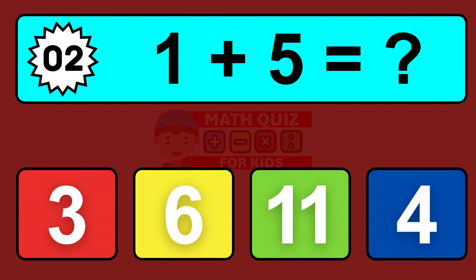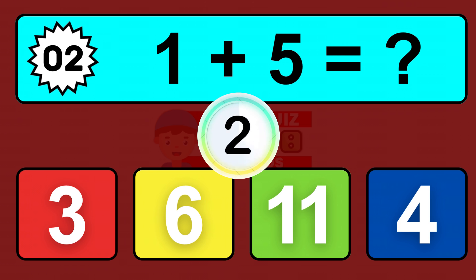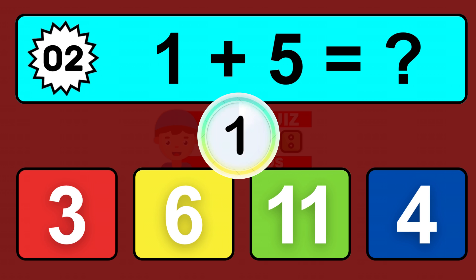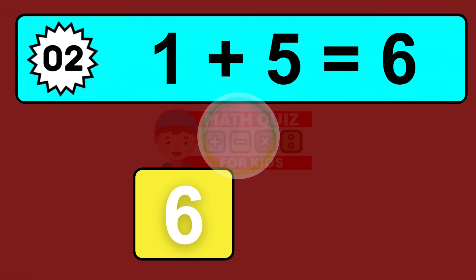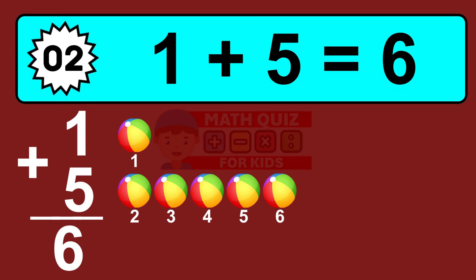Question two: one plus five equals what? So the answer is one plus five is six. Let's count it: one, two, three, four, five, six.